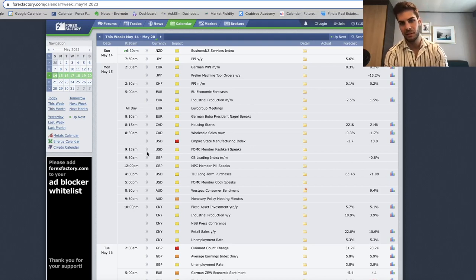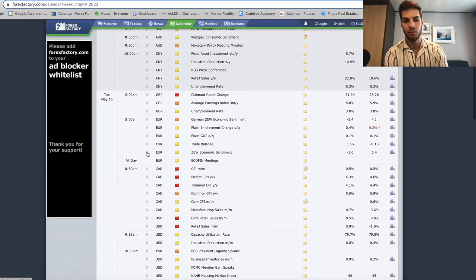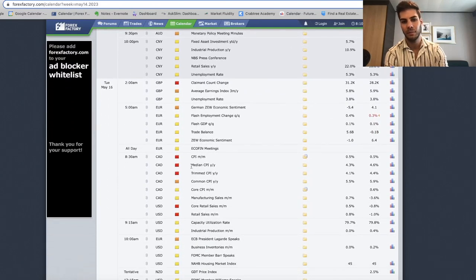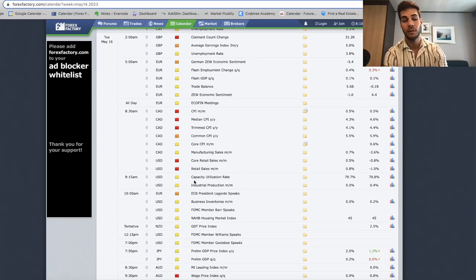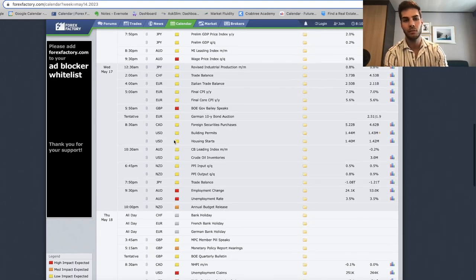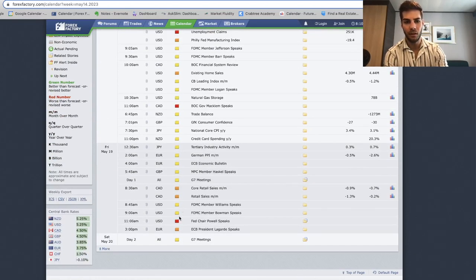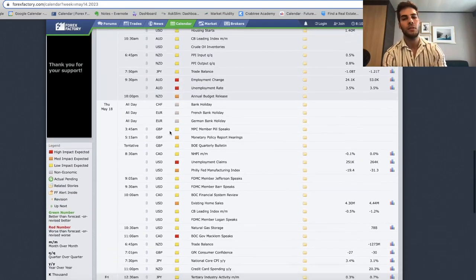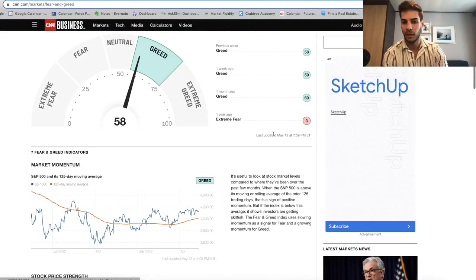The last two things to cover: news coming out this week and the put-to-call ratio. For news, it's honestly light compared to past weeks. Monday there's not a lot. Tuesday we have Canadian CPI and US core retail sales and retail sales month-over-month at 8:30. Wednesday is light. Thursday is unemployment claims plus some 10 a.m. news. Friday we have Powell speaking at 11. Overall there's not a whole lot of news to move the market this week compared to previous weeks.